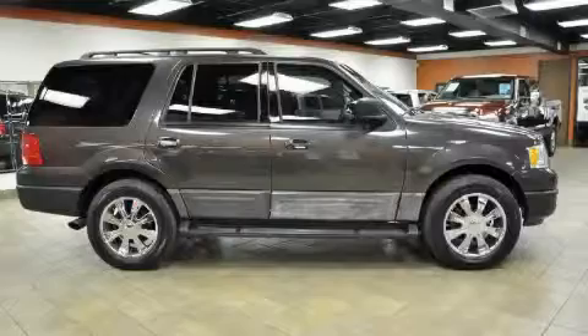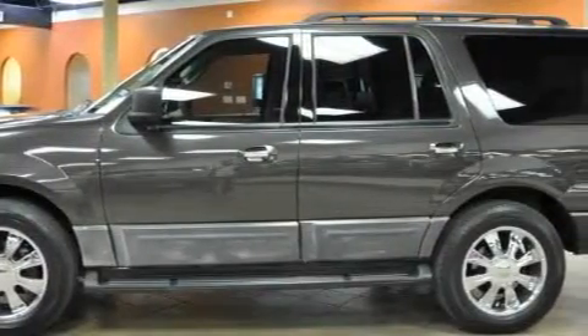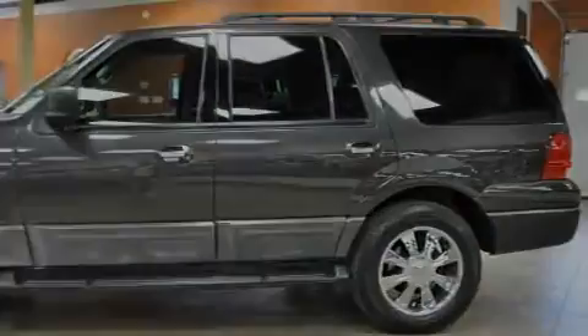This automobile has fewer than 115,000 miles on the odometer. It won't last long at this price — call and arrange a test drive now.